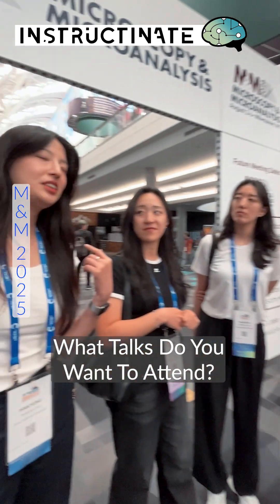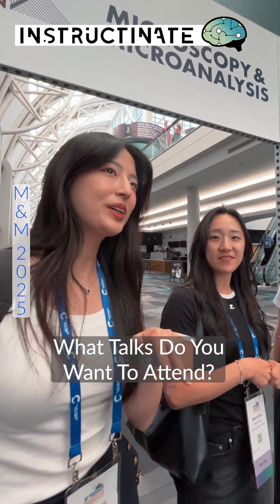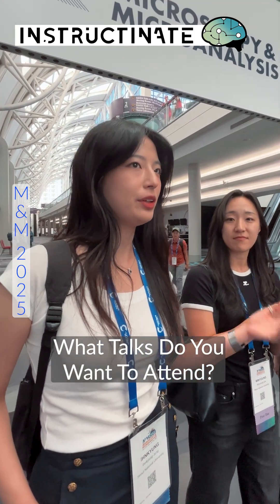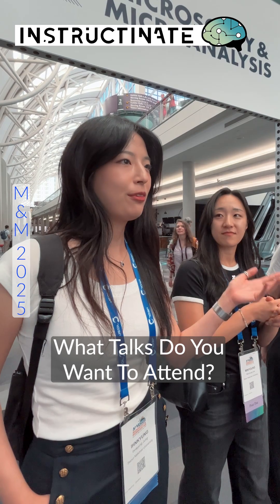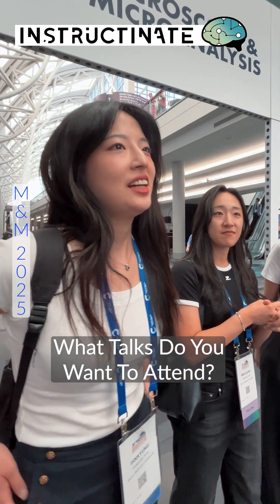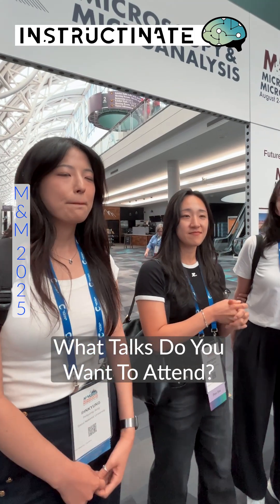I'm really interested in 4D STEM in situ work, because 4D STEM has become really widespread compared to a few years ago, and now people are adding things like Look of Faith and C2, and I think that's crazy and I want to look into that. 4D STEM was super fun.